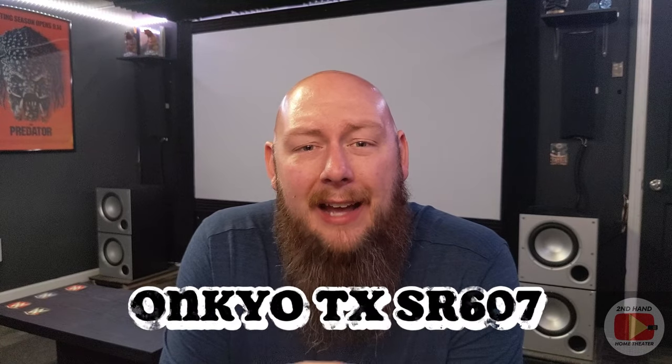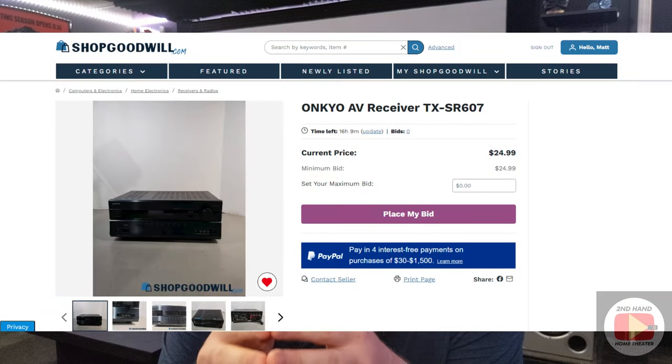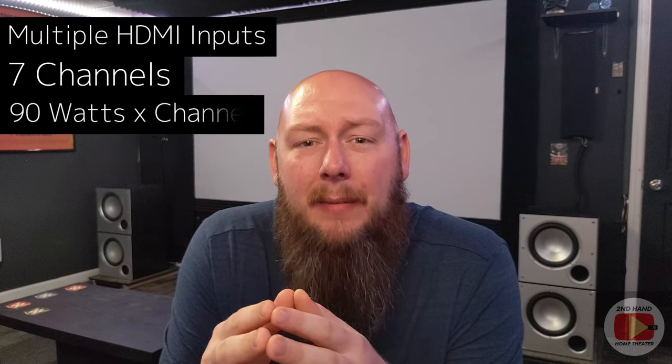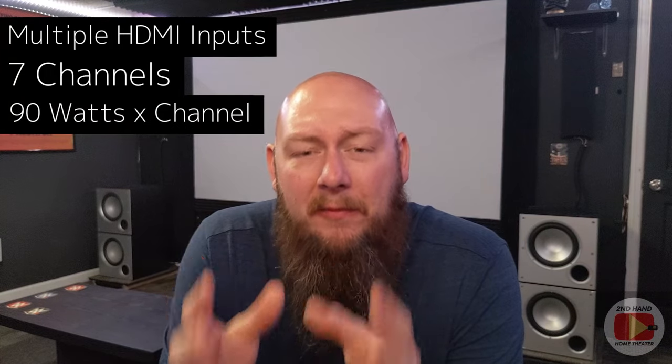We're going to start with the AVR on ShopGoodwill. This is an Onkyo TX-SR607, and as of the recording of this video, you're probably looking at about $60 to $75 all in on this receiver. You're going to get multiple HDMI inputs, 7-channel processing, good audio quality, and a decent amount of watts per channel. It also has a fairly good upgrade path if you later want to move into an Atmos or 4K setup. For $60 to $75, this is a great addition to this home theater build.